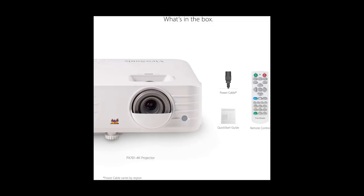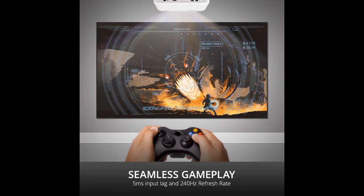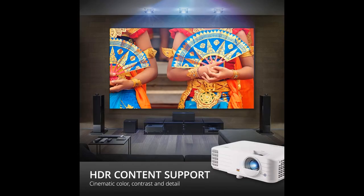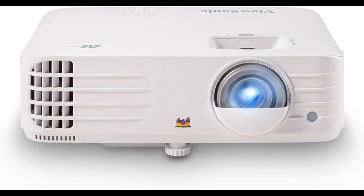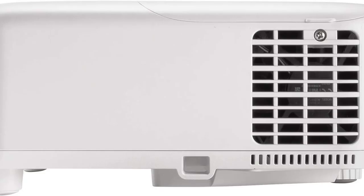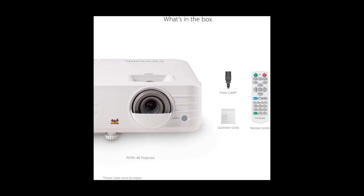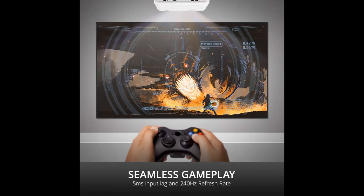For gamers, the ViewSonic PX701-4K has two HDMI ports capable of gaming at 4K 60Hz or 1080p at 240Hz. It's not exactly portable, but at 6.2 pounds it's easy to move if needed. It even has automatic vertical keystone correction to fix geometry errors automatically. While it supports HDR — which neither the BenQ TK670 nor the Epson Home Cinema 1080 have — its color gamut and output brightness aren't sufficient for a pleasant HDR experience, so stick to SDR content where possible. It also lacks any smart OS or wireless features, so an external streaming dongle is necessary. Overall, it's a bit expensive for a budget pick, but a good choice for anyone willing to overlook its poor color accuracy.